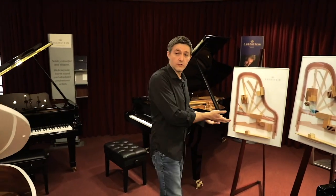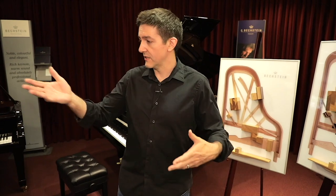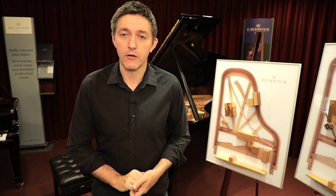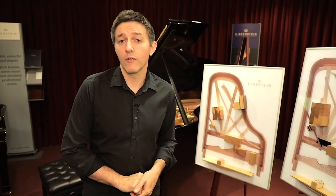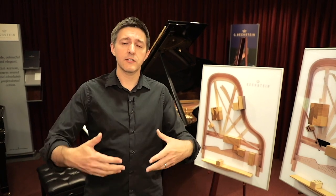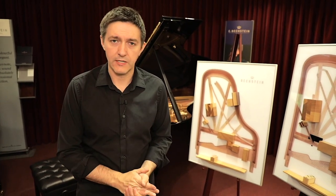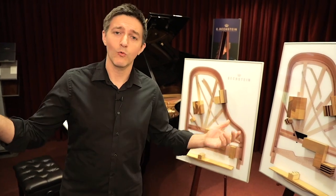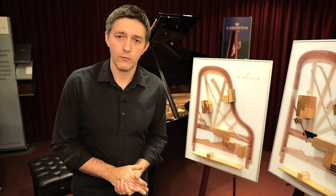These are two displays from Bechstein, and I should note that I'll reference some brands. This is not to say these are the brands you should be buying — they happen to be the brands we carry here at the store. There are several more I'll be suggesting, but if you're wondering why you're seeing these particular brands, we are a piano store and these are the ones we happen to sell.